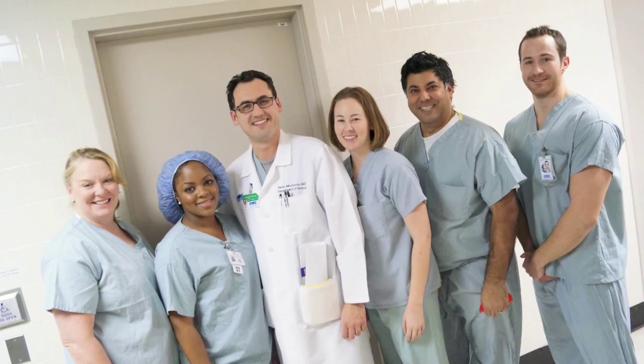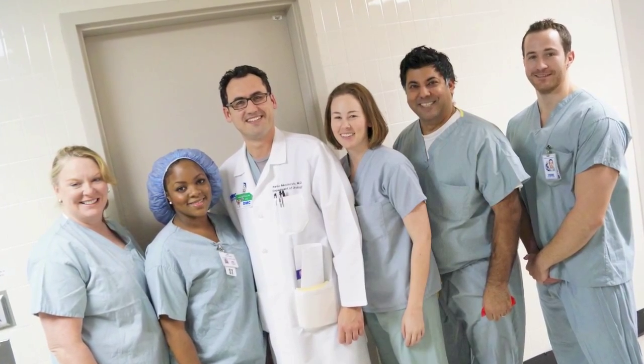I'm very happy to be a part of this team and institution that has actually bought the system, and we're the first in the state of Michigan to have it. I'm looking forward to treating patients in the future and hopefully having a huge impact on this disease.